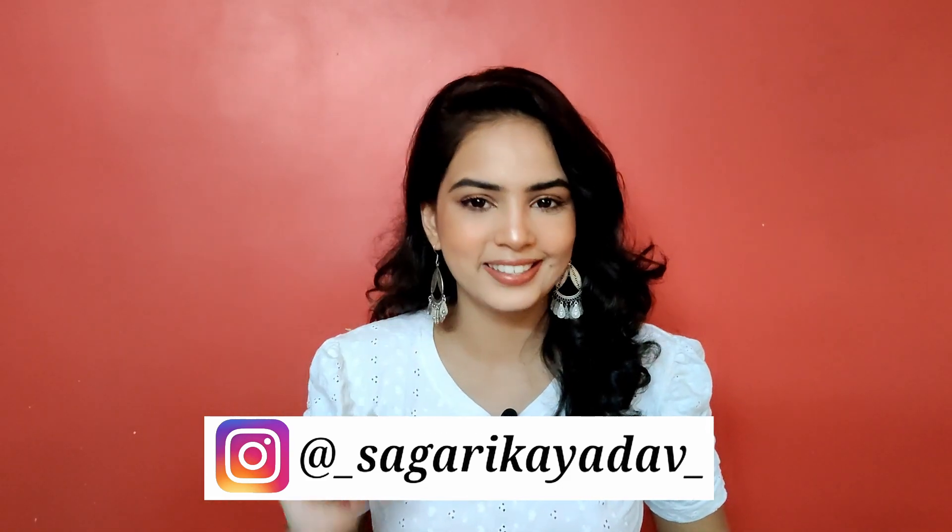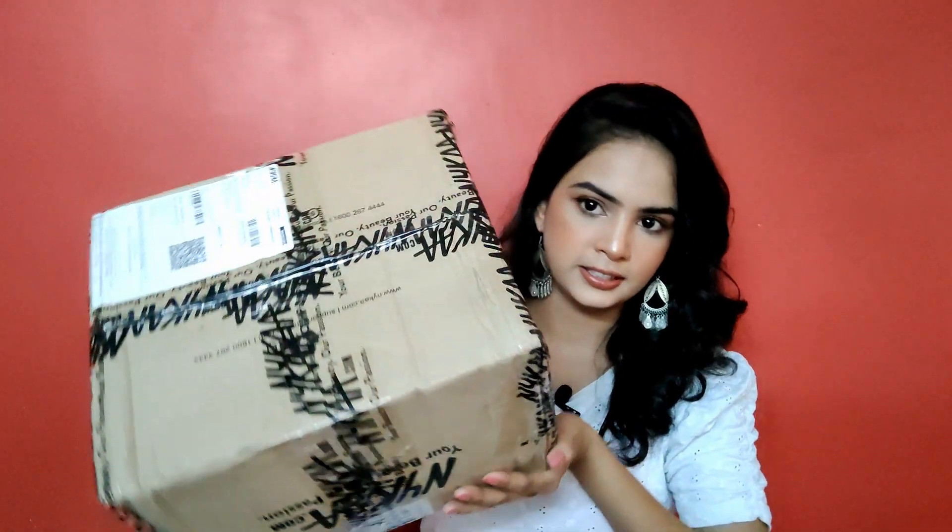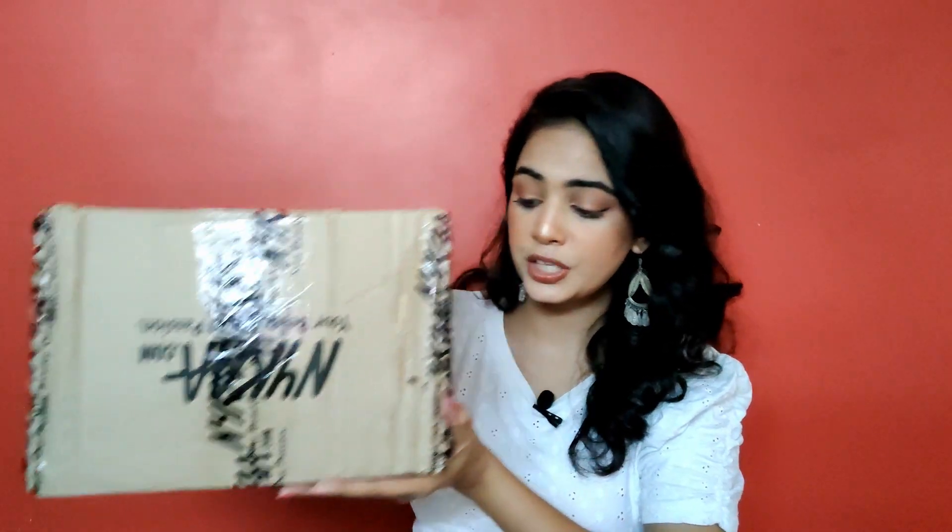Today I have this huge Nykaa big box with me — as you can see, it is very heavy also, so I'm going to keep it aside for a moment.